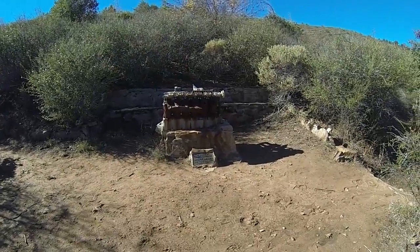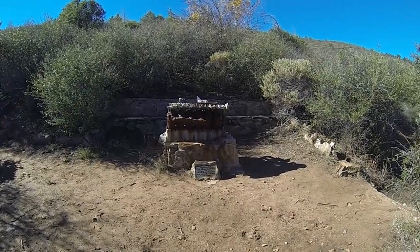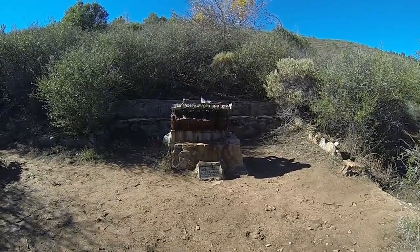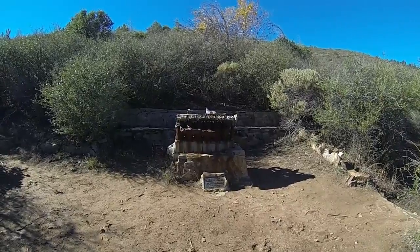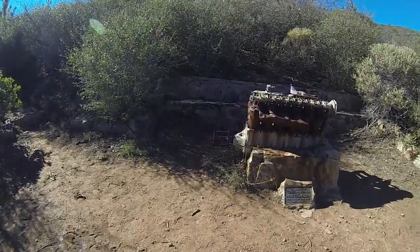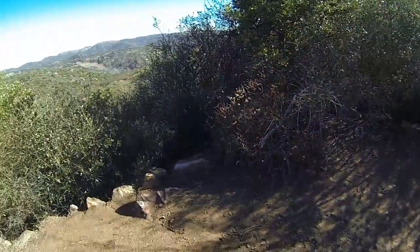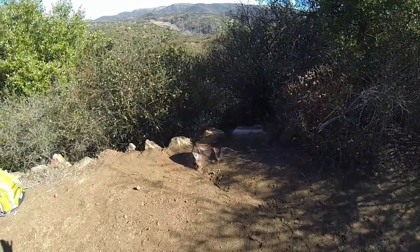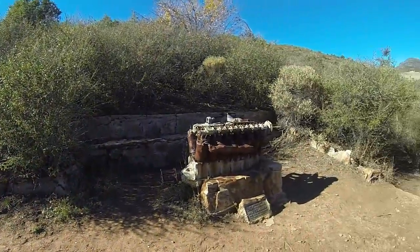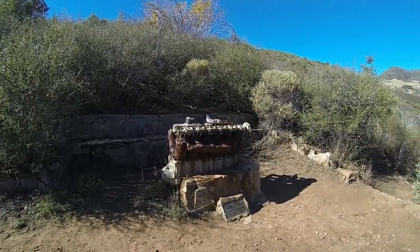Here we are at Airplane Monument here in Cuyamaca. I guess this is where the plane crashed and two air crewmen were killed. That is the motor — it is a big V12 prop-driven. There's the drive shaft for the prop. I'm not sure if this piece of metal here is part of the wreckage. But they've done a nice job making a memorial, with a nice little bench. Quite a hike to get here, but very cool.